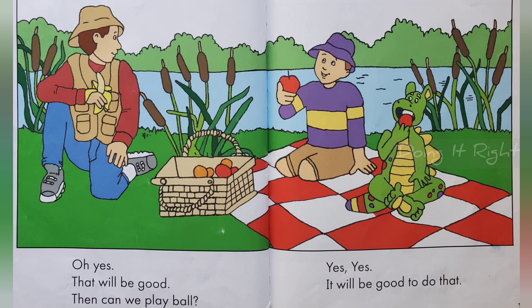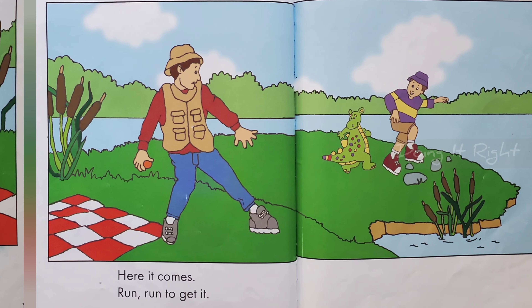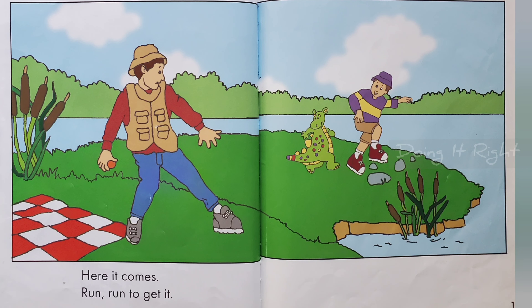Can we play ball? Yes, yes. It will be good to do that. Here comes. Here it comes. Run, run to get it.